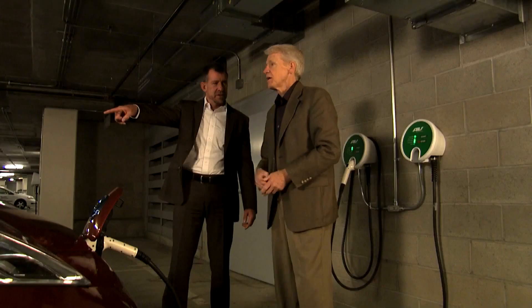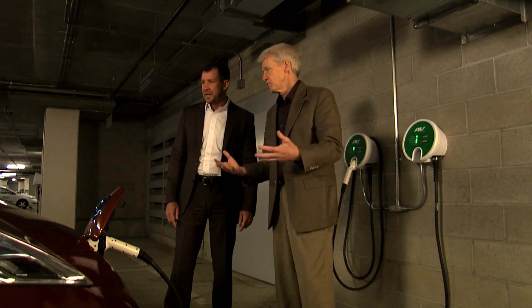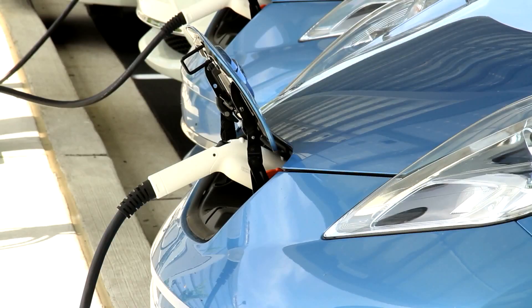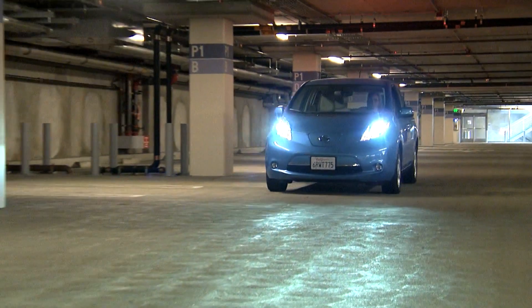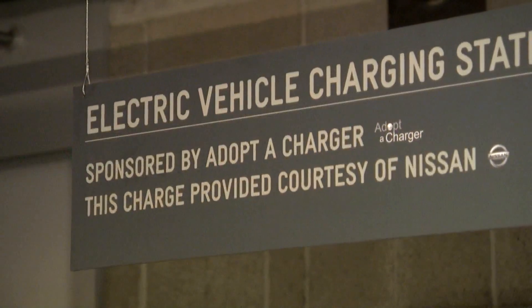Looking to accelerate the widespread acceptance of electric vehicles to address environmental concerns, Nissan has teamed up with Adopt-A-Charger to sponsor 15 electric vehicle chargers in California. We know that to drive adoption of electric vehicles — the Nissan Leaf specifically in this case — one of the key requirements for people is to have infrastructure available to charge the car.